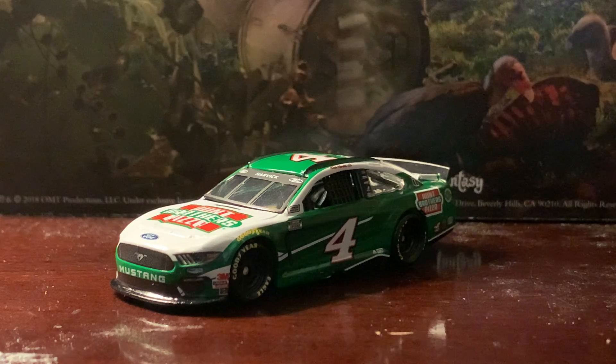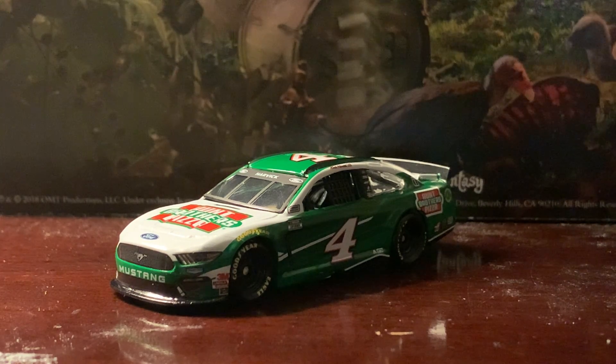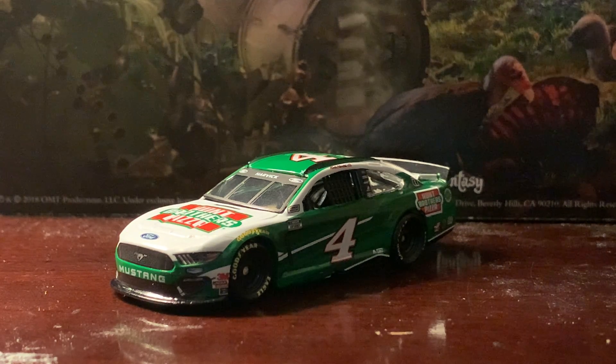I'm very well aware that Harvick was driving the Busch Light Ford, but it was still pretty cool to get one nonetheless. I don't get a lot of Harvick diecasts mostly because they tend to have a stand on them, especially on any car with the Busch sponsor. There are some Harvick cars that come without stands, like this one, the Jimmy John's car, and his Las Vegas win car from 2015.